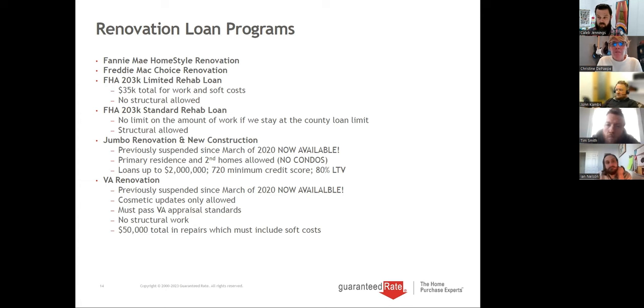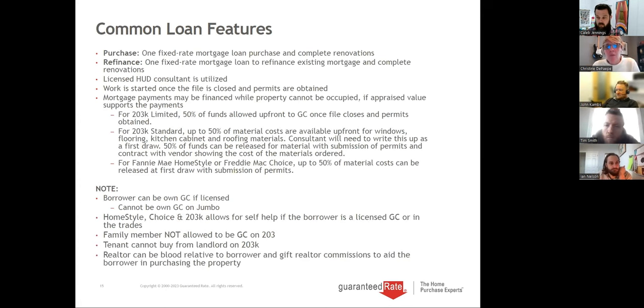Some common loan features across all programs: it's offered on purchase or refinance, it's one fixed rate mortgage loan — a 30-year fixed — that allows you to purchase a home and add all the work with one low down payment. On a refinance it's also one loan. I get questions like, someone wants a refi but doesn't want to touch their first mortgage because the rate's at 3.5%. Well, construction will never go behind a first mortgage, so they would need to refinance, but it is offered on refis as well.